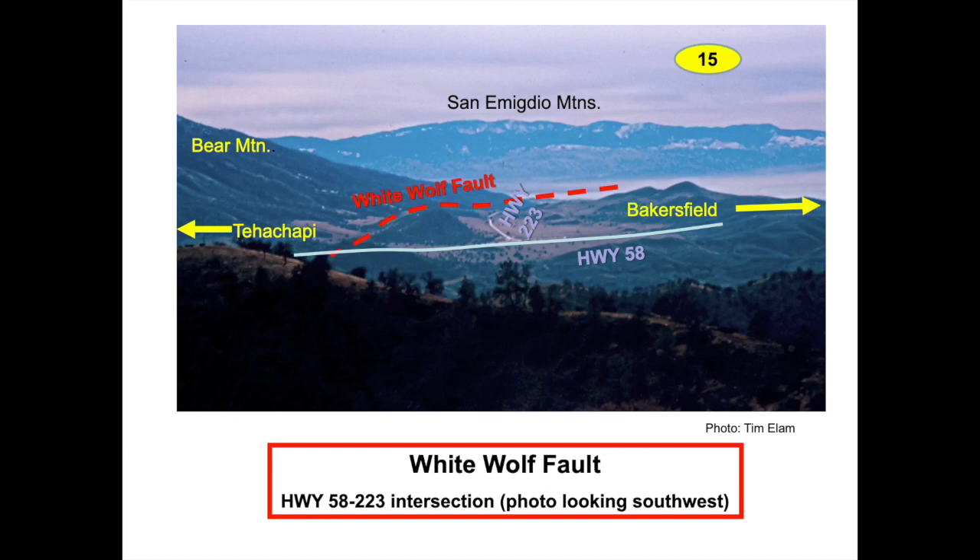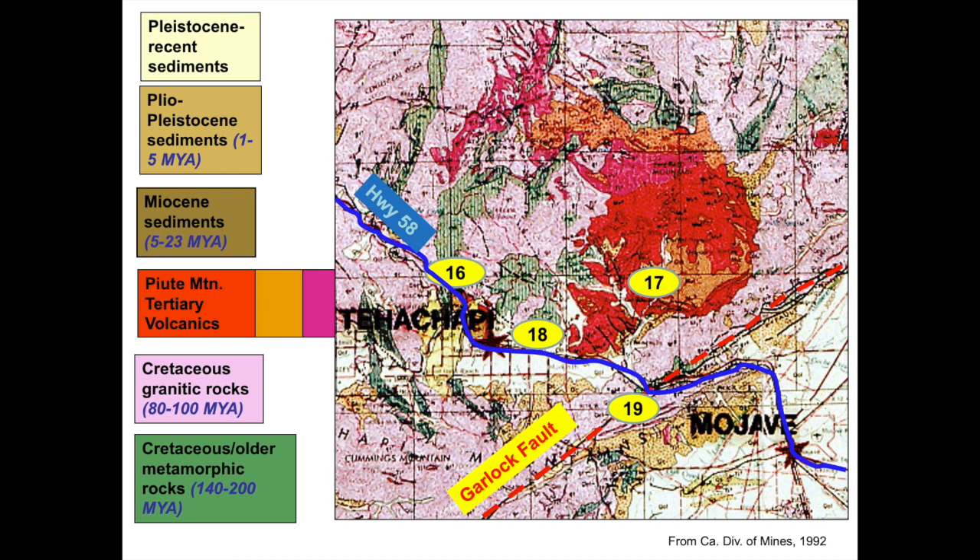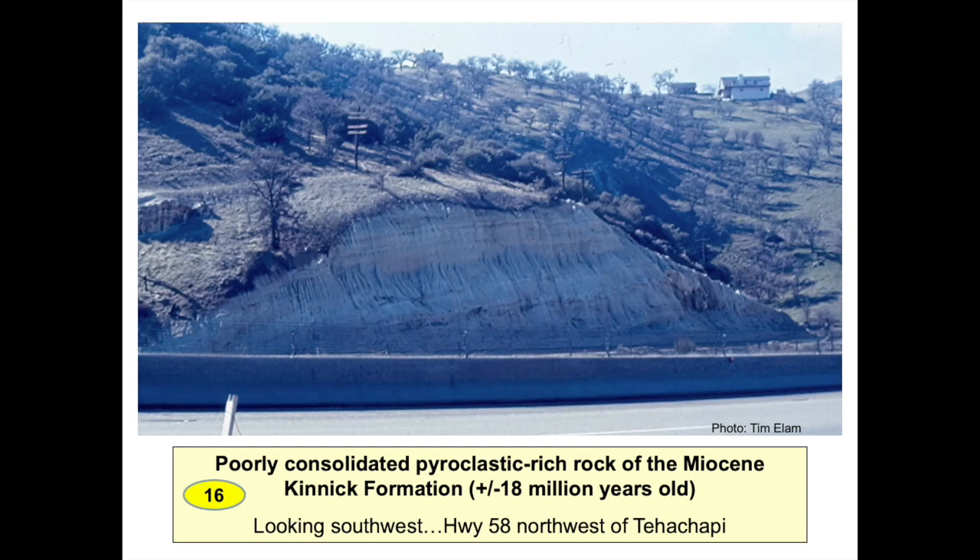This photo, taken looking southwest on a foggy overcast day, shows the White Wolf Fault lies at the foot of Bear Mountain near the intersection of Highway 58 and Highway 223. This intersection is near the recently constructed Bakersfield National Cemetery. On the geologic map, the next four features are visible traveling Highway 58 through the Tehachapi Valley, shaded yellow between Tehachapi and Mojave. West of Tehachapi, this road cut was made through poorly consolidated pyroclastic rock of the Kinnick Formation — white, tan, and gray layers of rock that flowed from the Paiute Mountain or Cache Peak volcanic complex when it was active 17 to 18 million years ago. The vertical rills in the road cut suggest this volcanic rock never cemented well and is eroding quickly.